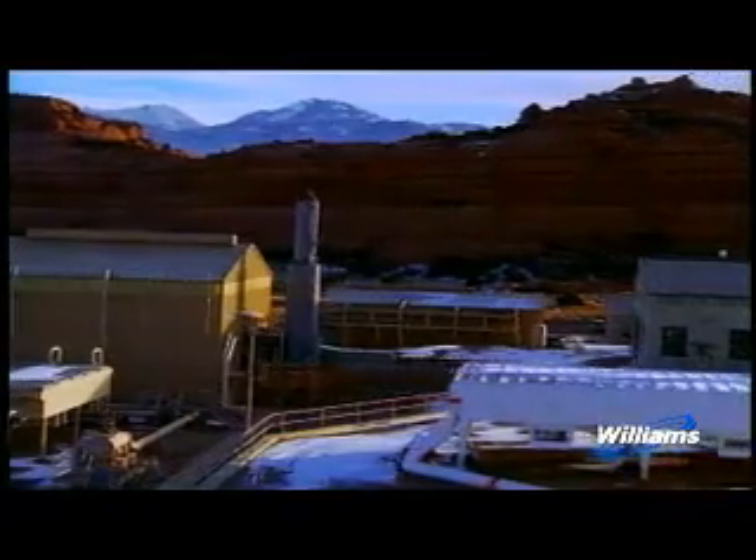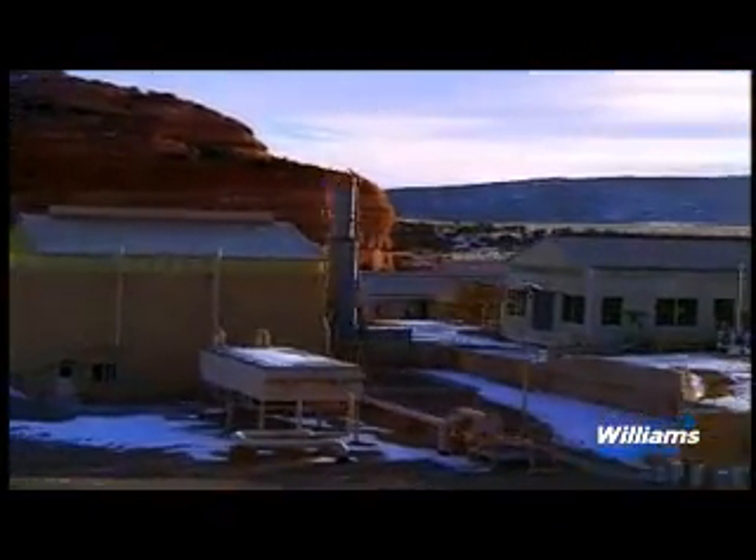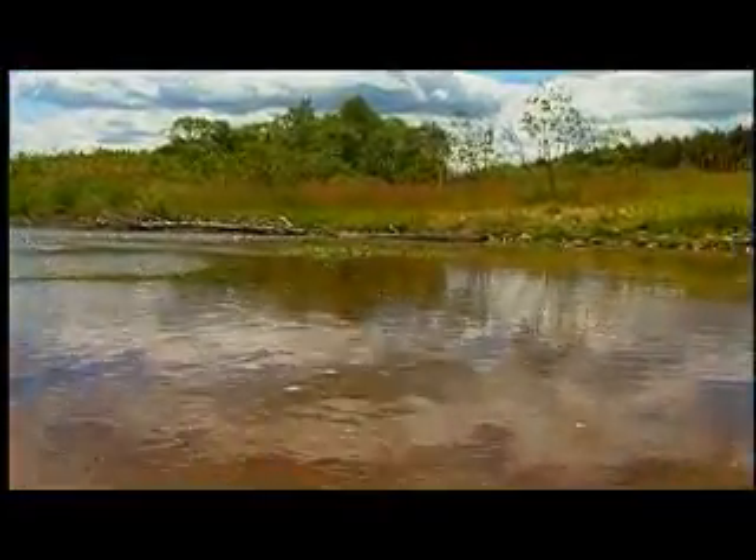There are many factors involved in the process of selecting natural gas pipeline facility locations. Federal regulations require that the pipeline company conduct environmental studies and analyze alternatives as part of the proposal.